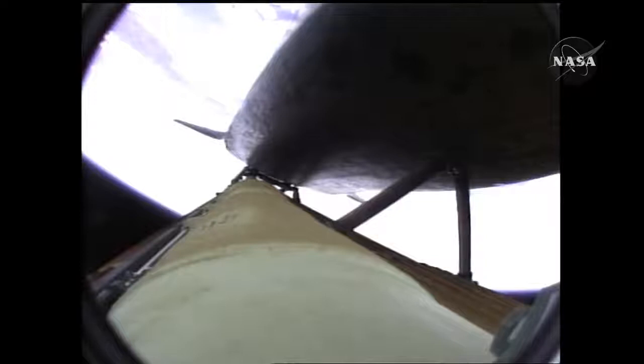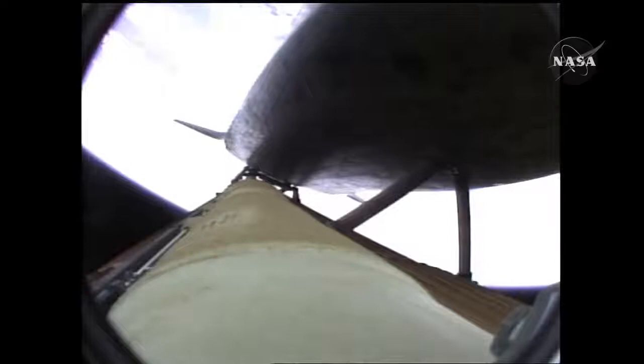The propulsion officer in mission control reports that the orbital maneuvering system engines have ignited — Atlantis kicking on the afterburners. Atlantis flying on the singular power of its three liquid fuel main engines, draining about a half a ton of fuel per second from the large fuel tank. Coming up on the three-minute mark, Atlantis 46 miles in altitude, 81 miles downrange, traveling almost 4,000 miles an hour.